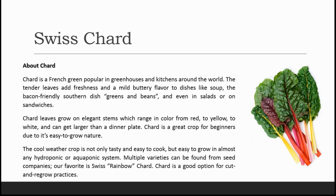Chard is a great crop for beginners due to its easy-to-grow nature. The cool weather crop is not only tasty and easy to cook but is easy to grow in almost any hydroponic or aquaponic system. Multiple varieties can be found from seed companies — our favorite is Swiss rainbow chard. Chard is a good option for cut-and-regrow practices.